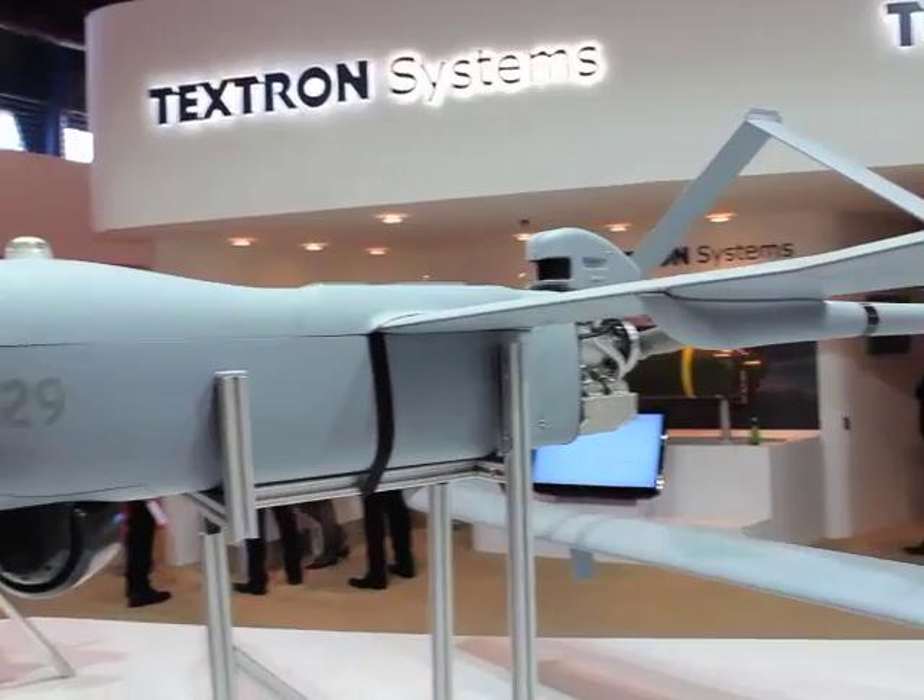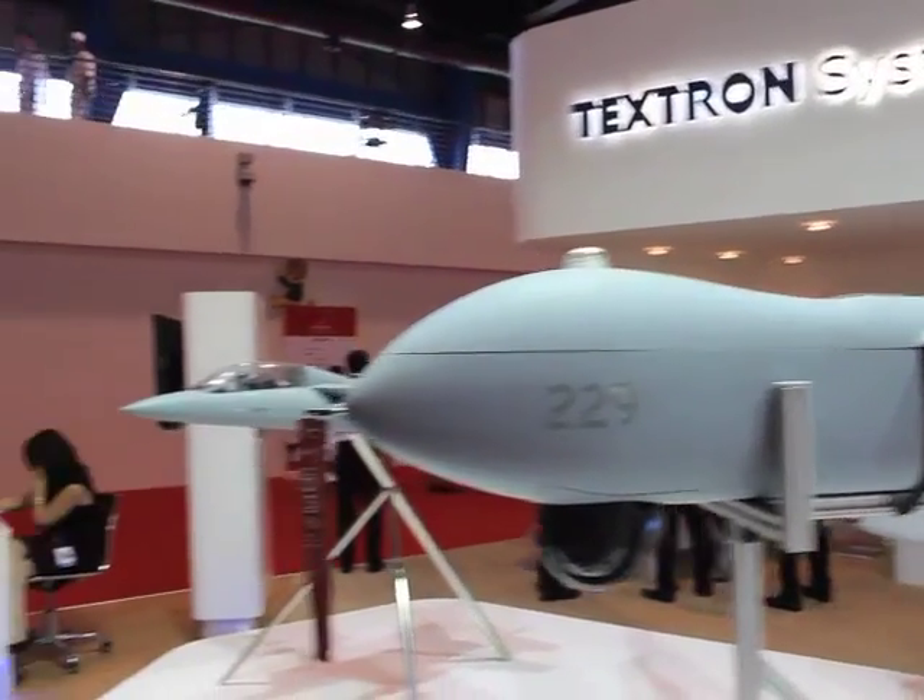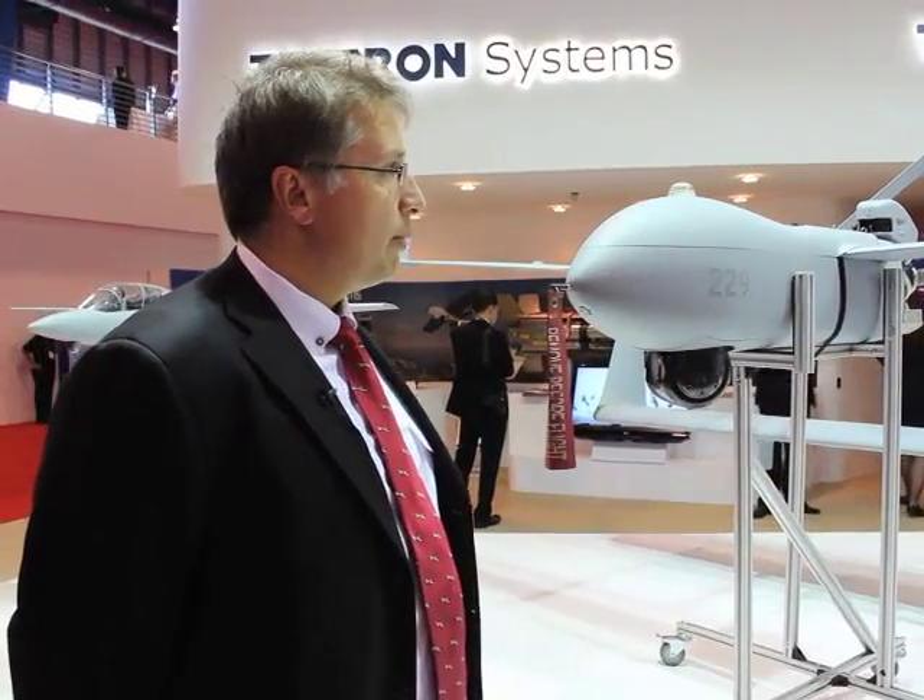From an Indian perspective, it can also be used to provide scientific data for typhoon collection over the Bay of Bengal. There are many uses for this type of UAV, especially when long endurance and persistent surveillance are required. Depending on the configuration, the aircraft can stay in the air for greater than 20 hours. It is a very highly capable system, able to perform and collect data as required.